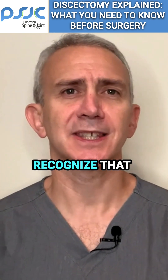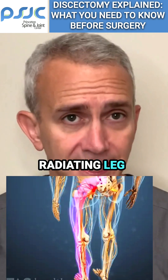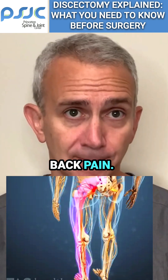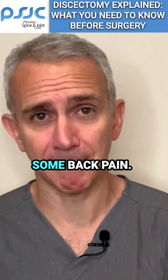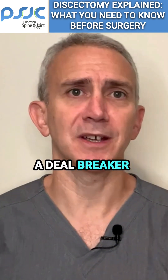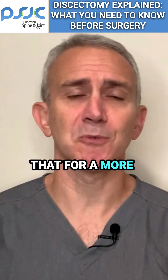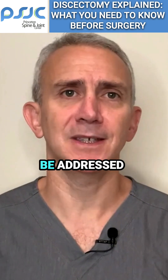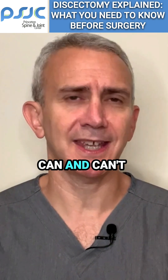It's important to recognize that discectomies are excellent options for treating radiating leg symptoms, but they're not terribly reliable at alleviating back pain. Sometimes a discectomy cures the leg pain but actually causes some back pain. This isn't a deal breaker because if the leg pain is horrible, then trading that for a more mild back pain is usually a good trade. And then that back pain can be addressed non-surgically. But it's important to realize what discectomies can and can't treat well.